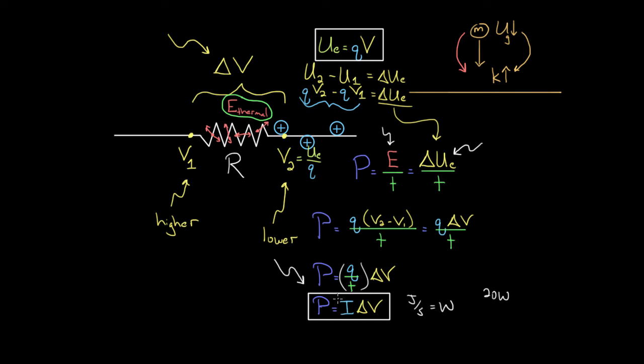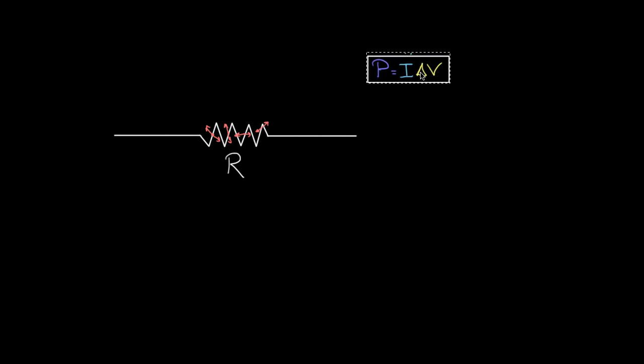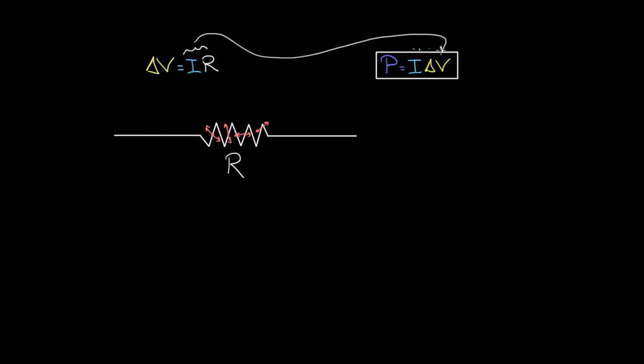You could rewrite this formula in different forms. We know from Ohm's Law that delta V equals IR. So I can substitute delta V as IR into the power formula: power equals I times IR, which is I squared times R. This form might be more useful when you don't know the voltage but you know the current and the resistance.